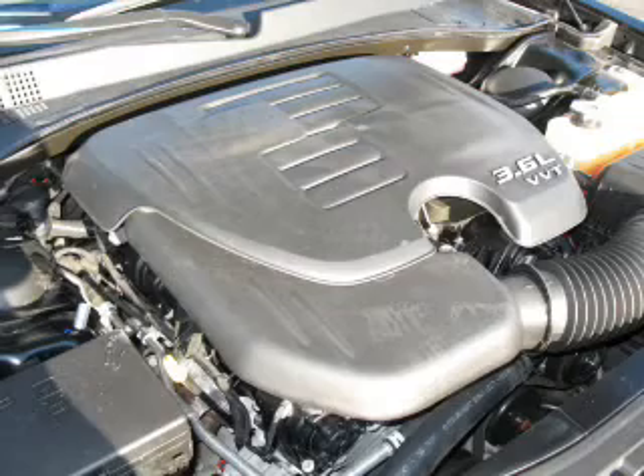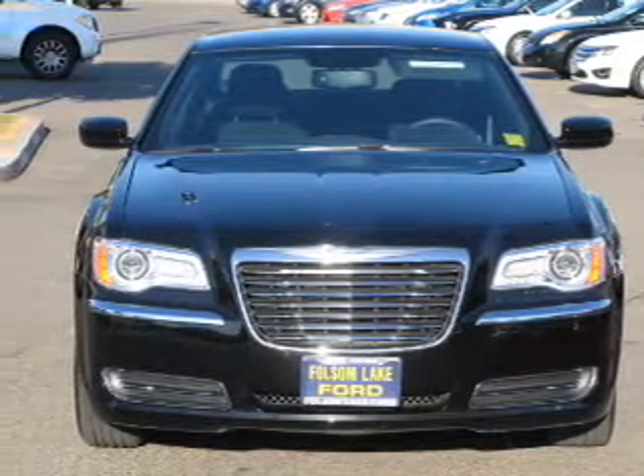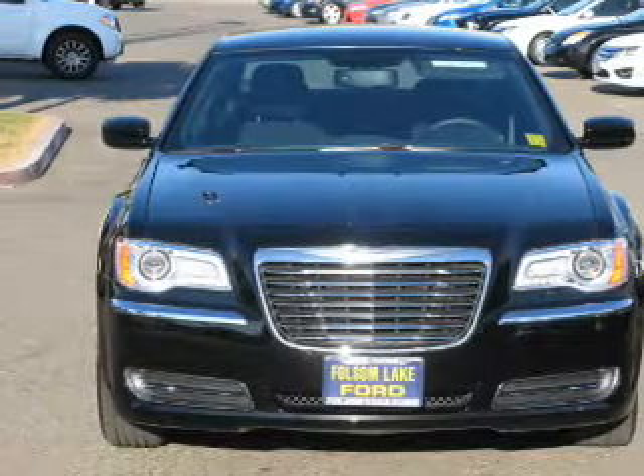An AM FM stereo with a CD player, satellite radio, and power mirrors. Our website offers more information on all of our vehicles. Call us today to start test driving.